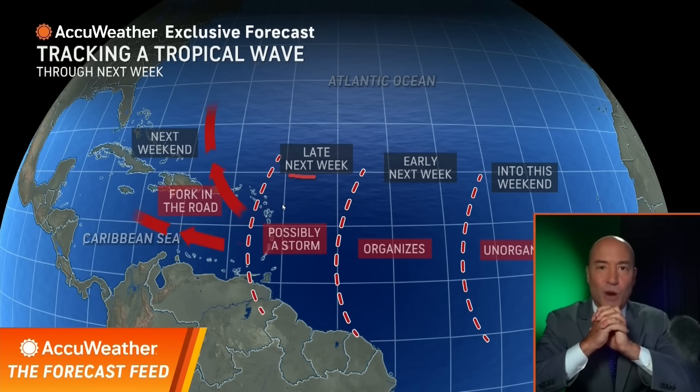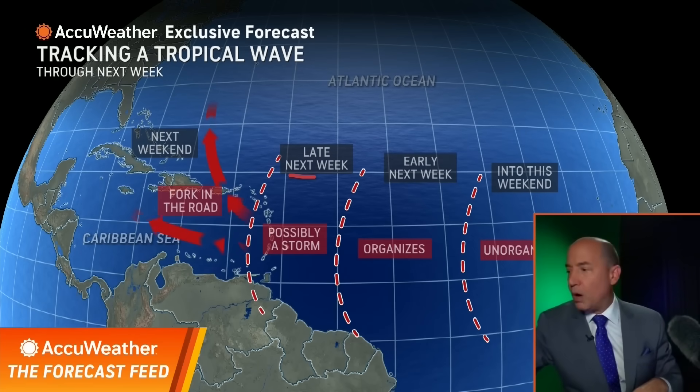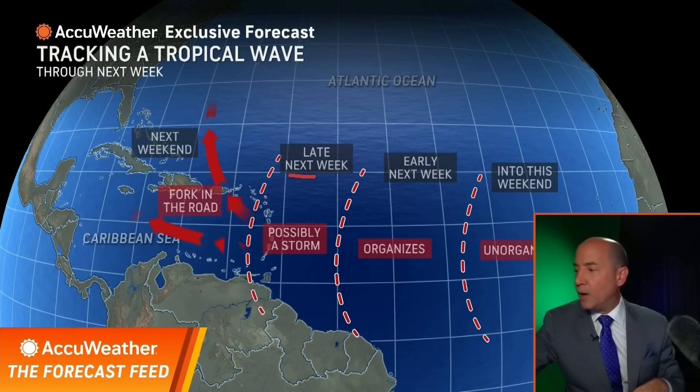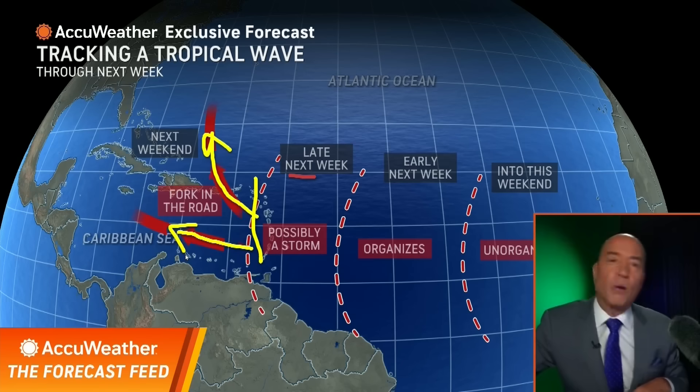The question is, where does it go? There's going to be a fork in the road as we head into next week. Does it go into the Atlantic, or does it stay in the Caribbean?